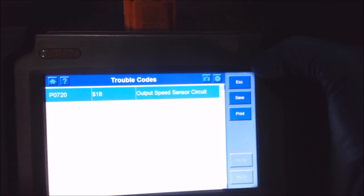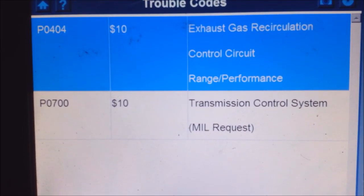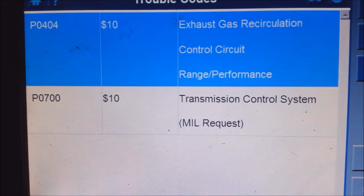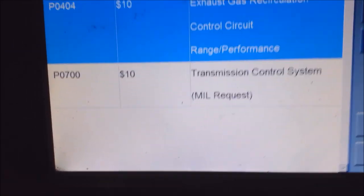This is actually a transmission code, so you might not ever see this one if you go to global OBD. If you go to a parts store and have them pull codes, here's global — he's got two codes: an EGR code P0404, and a P0700. That P0700 is a generic transmission code, and it could mean a lot of things.